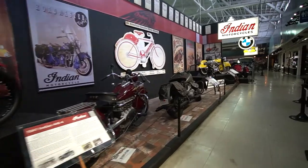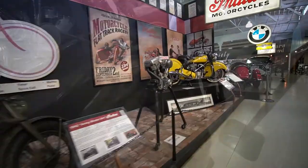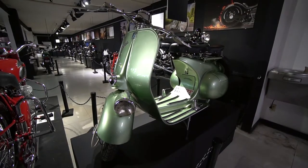We have a good collection of Indians versus Harleys to show those two next to each other, and especially what I really like is two military bikes right next to each other. We even have a Vespa here, which is the same Vespa model that was used in Roman Holiday.